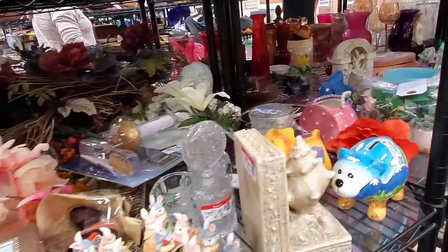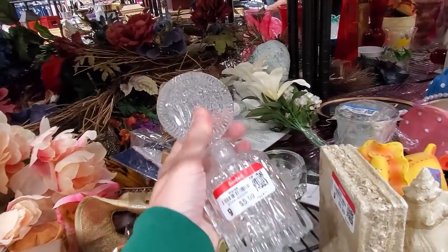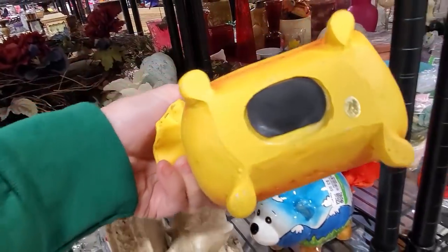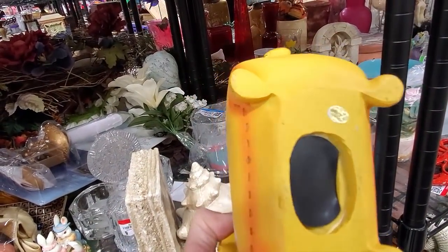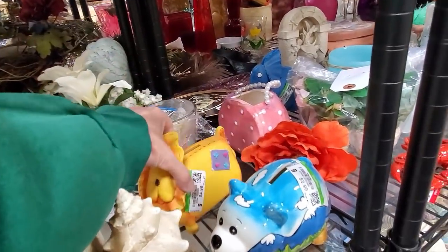Okay, let's see. What do we got here? Yeah, $5.99. A little Lion Bank made in China for $4.99. It's not that exciting.